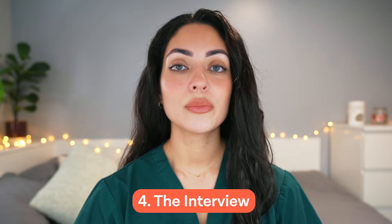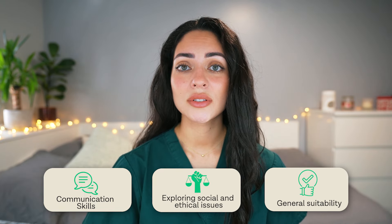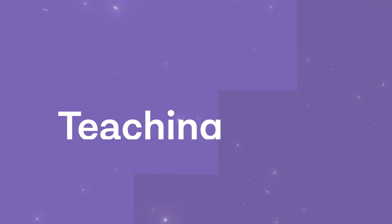No offers are made without an interview. Interviews are normally held between November and May, and you must be available to interview to be considered for admission. During the interview, they will be assessing your communication skills, exploring general social and ethical issues, assessing your general suitability for the program and for a career in medicine, as well as how you will contribute to the university as a whole.